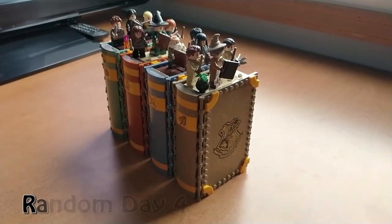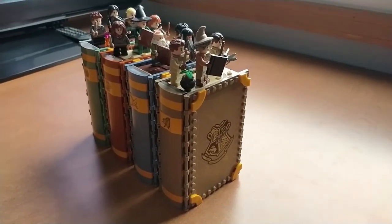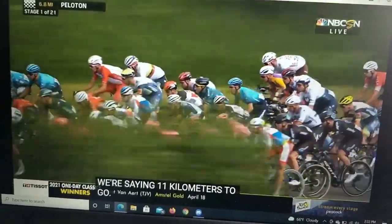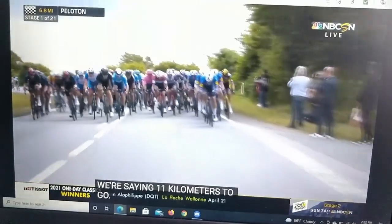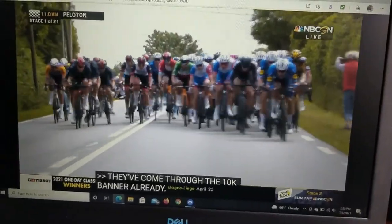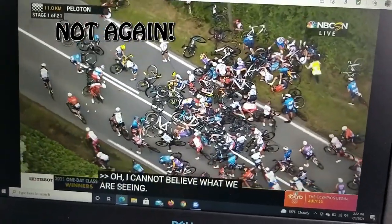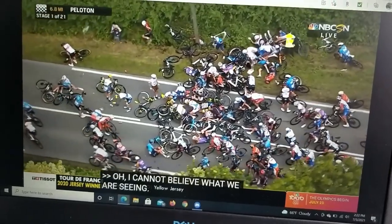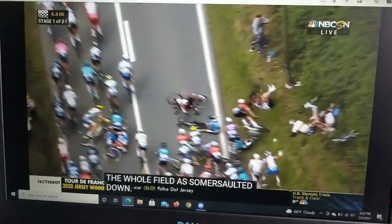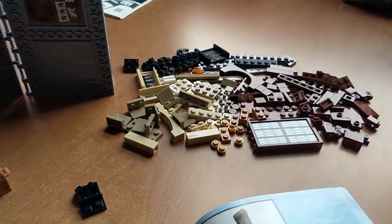Just grabbed these Harry Potter books from the table where I store my LEGO — I think it's time to break them down and bag them up to make some room and put them into storage. Still watching Stage 1 of the Tour de France, and we already have a second major pileup — second major crash! This tour is sure getting off to an interesting start. It happened in the center of the peloton — yikes. Still working on disassembling the books.